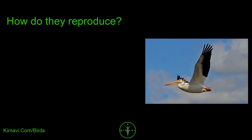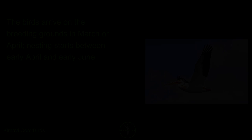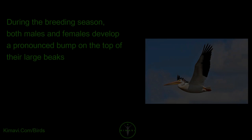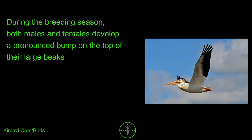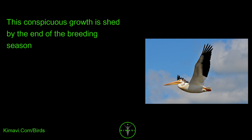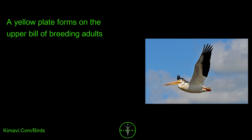How do they reproduce? They are colonial breeders, with up to 5,000 pairs per site. The birds arrive on the breeding grounds in March or April, and nesting starts between early April and early June. During the breeding season, both males and females develop a pronounced bump on the top of their large beaks. This conspicuous growth is shed by the end of the breeding season, and a yellow plate forms on the upper bill of breeding adults.